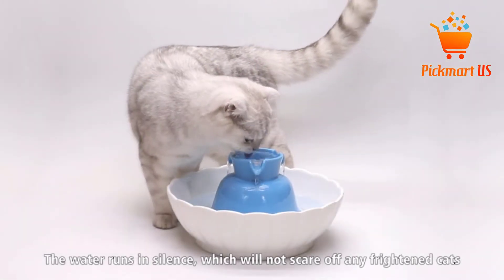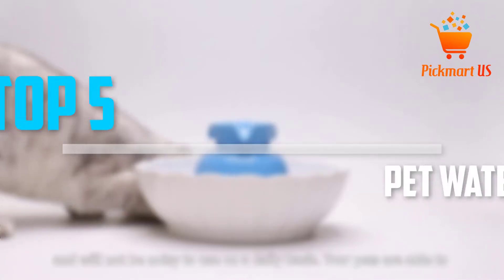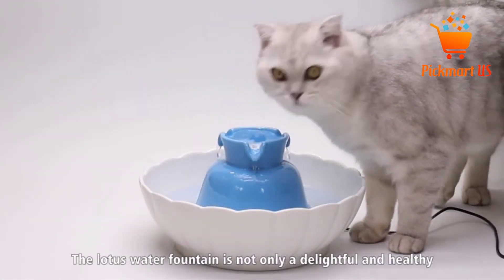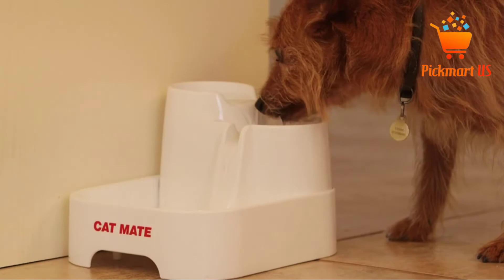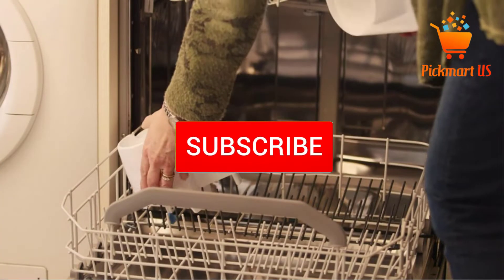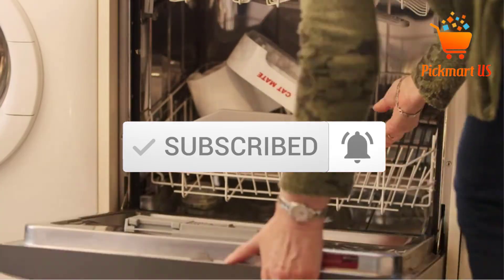Are you looking for the best pet water fountains in your budget? In today's video, we break down the top 5 best pet water fountains that are available on the market. I made this list based on my personal opinion and I tried to list them based on their price, quality, durability and more. To see more information about these products, you can check out the description below, and also make sure you subscribe for more videos.